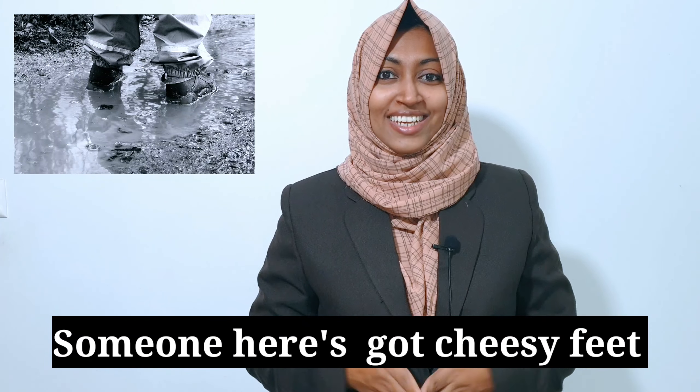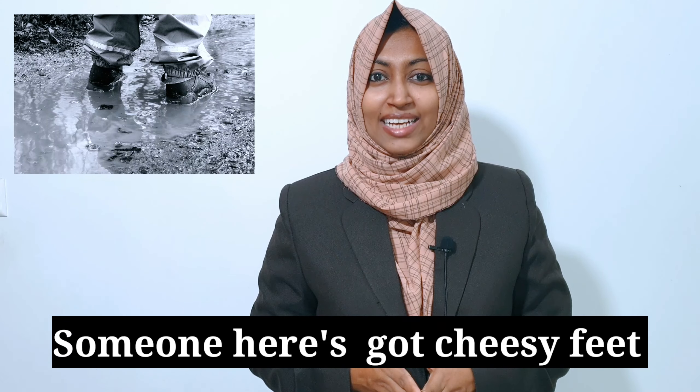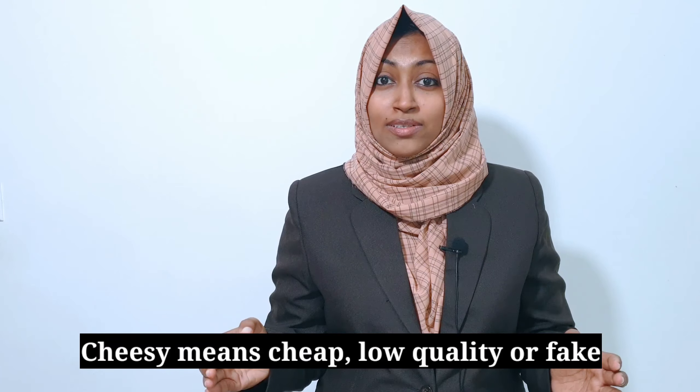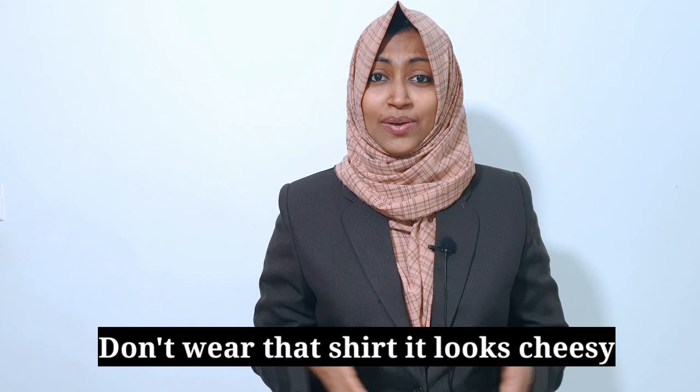Another fancy word we can use instead of "bad" is "cheesy," which is also used to describe something that smells bad. For example: when we hurry to the office in rainy weather, our feet, shoes, and socks get wet. You get a bad smell piercing into your nose. So someone might say: someone here has got cheesy feet — meaning feet with a bad smell. Cheesy also means cheap, low quality, or fake. For example: don't wear that shirt, it looks cheesy — meaning it looks cheap.